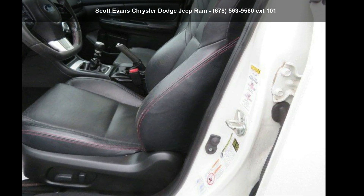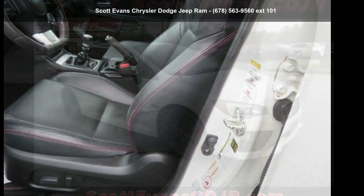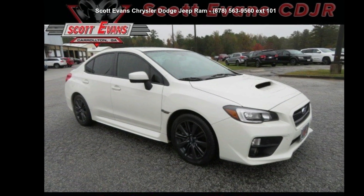Check out the Subaru 2015 WRX Limited. This may be the set of wheels you've been looking for.